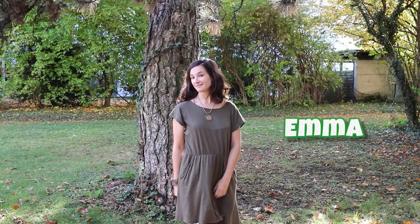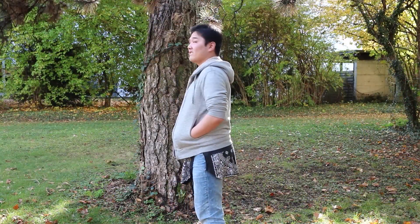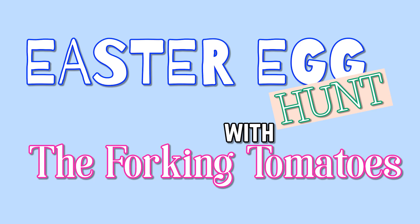Hey everyone! So today we're going to be doing an Easter egg hunt! I will be hiding Easter eggs for Petra to find and I will be hiding these Easter eggs for Nelvin. I'll tell them where they are.